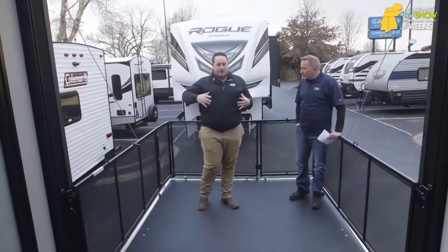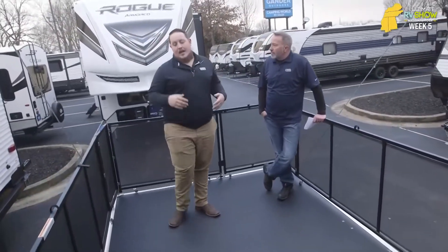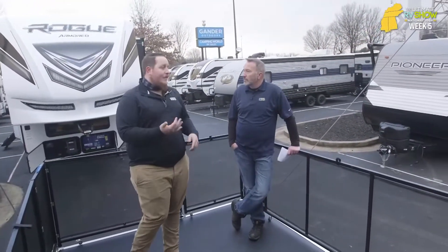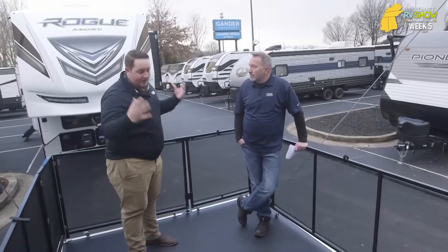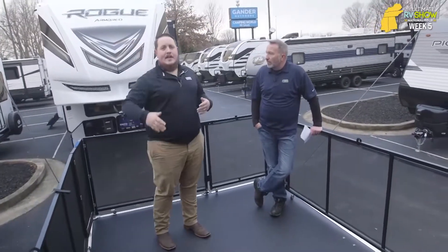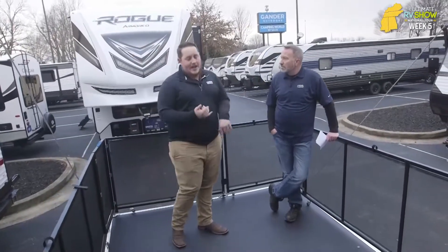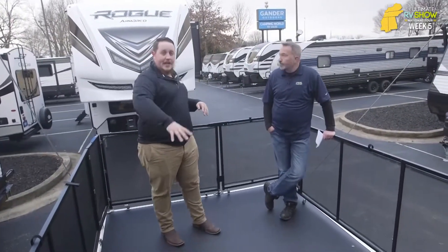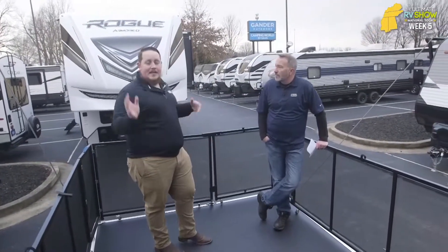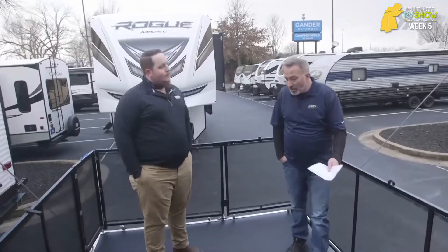The party deck is a huge deal for almost all of our customers purchasing a fifth-wheel toy hauler. Not everybody buying a fifth-wheel toy hauler is specifically buying it for their toy. A lot of people are getting them for this party deck, for this patio — you can come out here, have a couple drinks, sit in your lawn chairs, and hang out at the campsite or wherever you're at, if you're tailgating. This is also a nice play area for kids or your dogs, so they don't have to be stuck inside all day.